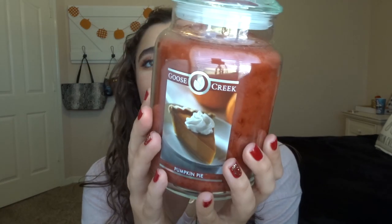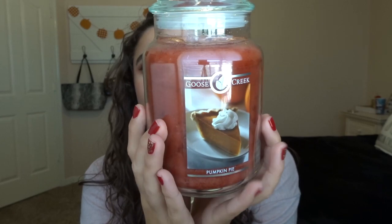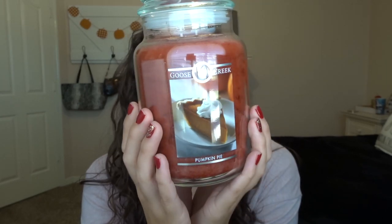The next one is Pumpkin Pie. I had been looking for a really good pumpkin pie scent for a while because Bath and Body Works did not come out with their pumpkin pie this year, so I decided to get this one. I'm not seeing pumpkin pie on their site — I guess it's sold out — so I can't read the notes, but let's see if it smells like pumpkin pie.